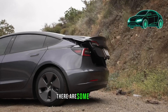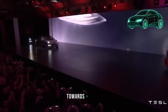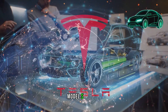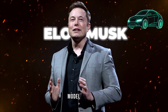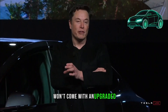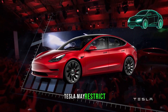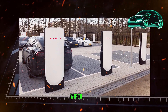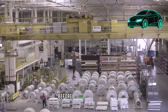For those choosing the standard range Model Y, there are some trade-offs to be aware of. Tesla is phasing out physical stalks, moving towards a stalkless design, which applies to all modern Teslas including the Cybertruck, Model S, Model 3, and Model Y. Additionally, the standard range Model Y won't come with an upgraded sound system, and there are indications that Tesla may restrict certain features such as front heated seats, rear heated seats, and heated wiper blades through software locks. Potential buyers should weigh these changes before making a decision.